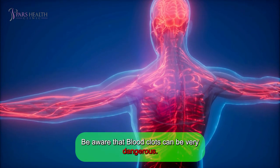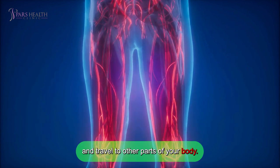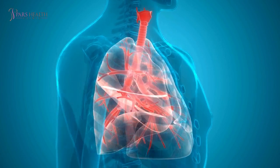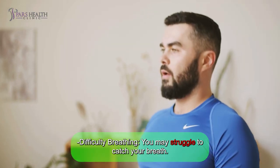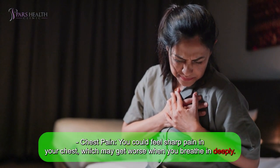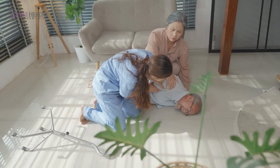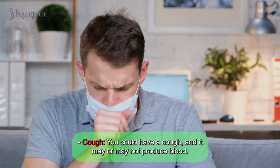Be aware that blood clots can be very dangerous. If a clot forms in the veins of your legs, arms, or groin, it can break loose and travel to other parts of your body. One of the most serious complications is when a blood clot reaches your lungs. A blood clot may have reached your lungs if you suddenly experience: difficulty breathing — you may struggle to catch your breath; chest pain — you could feel sharp pain in your chest, which may get worse when you breathe in deeply; rapid heartbeat — your heart might start beating very quickly; fainting — you could feel lightheaded or actually faint; mild fever — you might develop a slight fever; or a cough that may or may not produce blood.